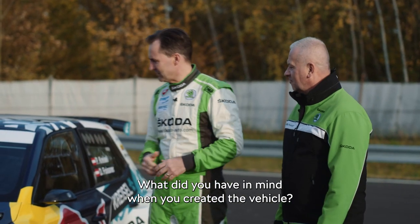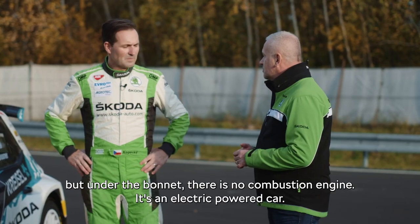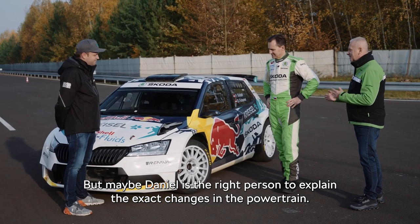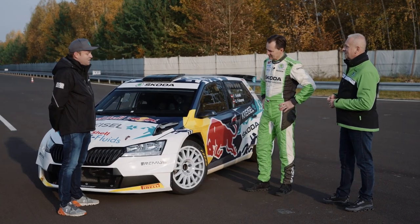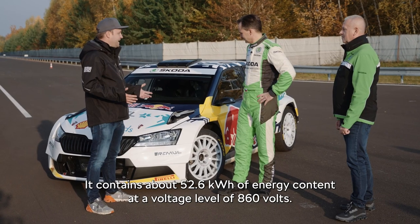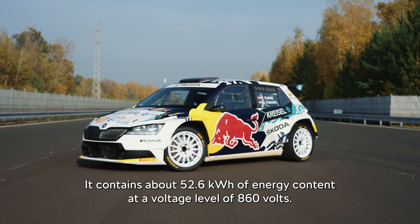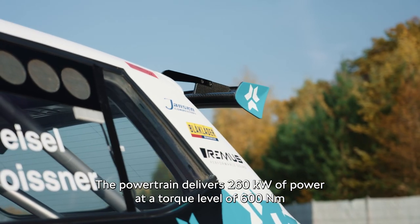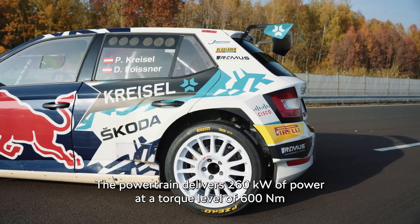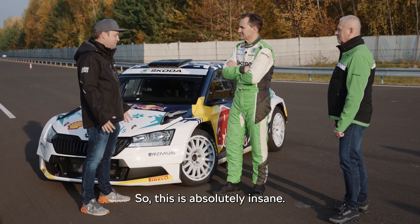It's the Fabia Rally 2 as you know it, but under the bonnet there's no combustion engine — it's an electric powered car. The heart of this car is the battery system: it contains about 52.6 kilowatt hours of energy content at a voltage level of 860 volts. The powertrain delivers 260 kilowatts of power at a torque level of 600 newton meters from the moment you touch the driving pedal — this is absolutely insane.